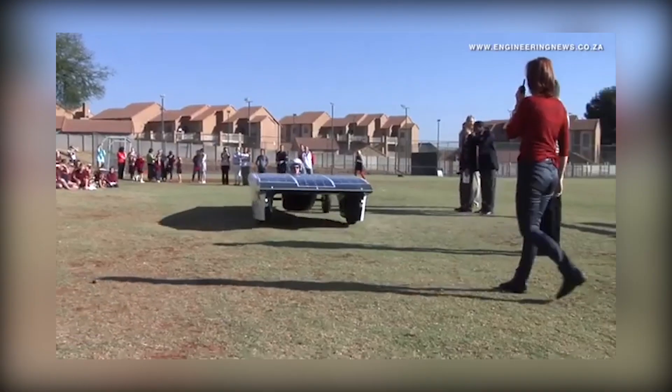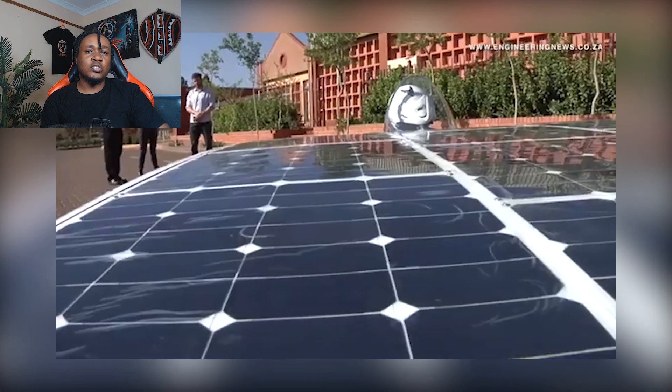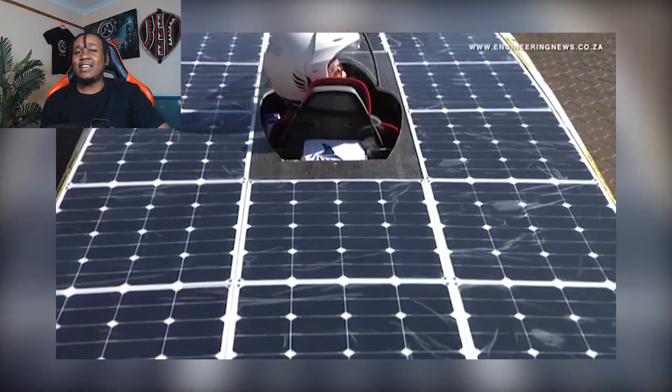We use the same software that the Formula One teams use, and it's purely student-built. We're being trained for jobs in the future, where technology meets education. This vehicle looks like it got lost on its way to a Star Wars set but decided to stick around and run errands instead.